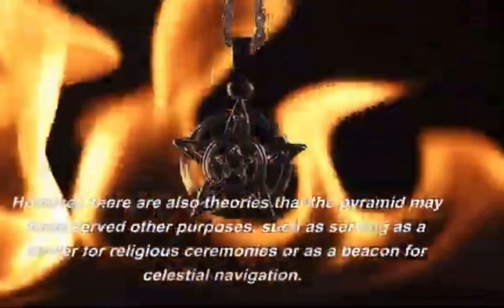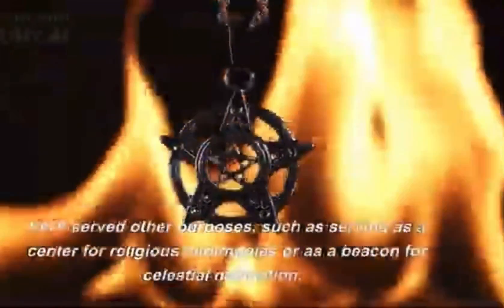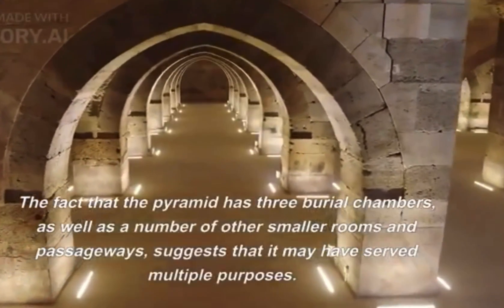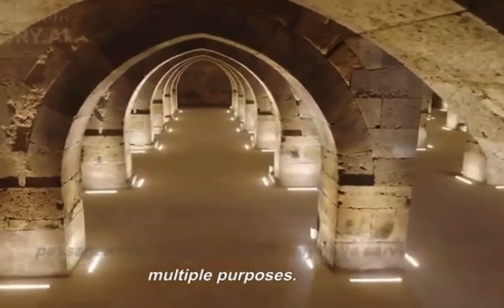However, there are also theories that the pyramid may have served other purposes, such as serving as a center for religious ceremonies or as a beacon for celestial navigation. The fact that the pyramid has three burial chambers, as well as a number of other smaller rooms and passageways, suggests that it may have served multiple purposes.